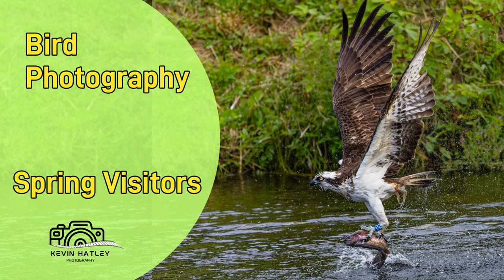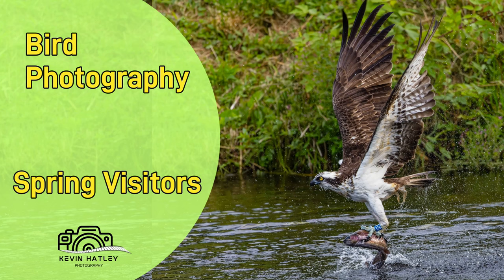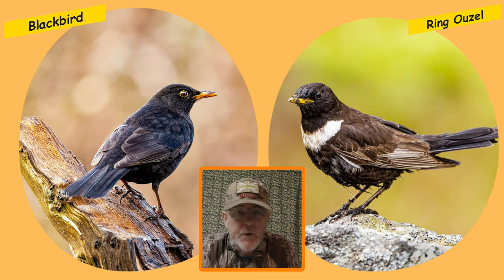I just want to take a moment to let you know of a project I'm working on at the moment. It's called 'Bird Photography and Spring Visitors' and it's a follow-up to my previous video on bird photography and winter visitors. Later this year I'm also going to follow these up with two further videos — one on summer visitors and one on autumn visitors.